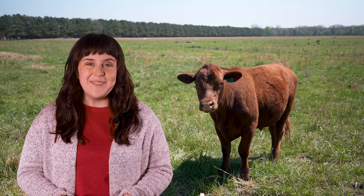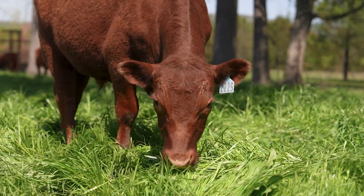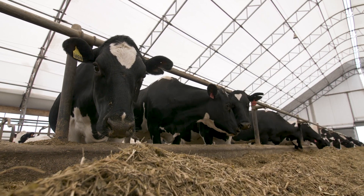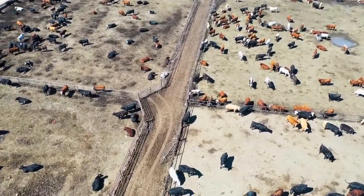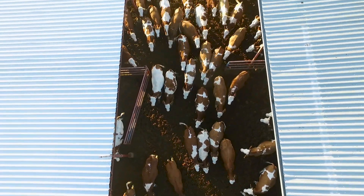Where do cows live? In roadside pastures, grazing on tall grasses, and taking naps in the sunshine, right? Not quite. Most store-bought beef comes from feedlots, where industrial agricultural companies raise as many cattle as they can fit on concrete or dirt lots, confining their cows in crowded, criss-crossing enclosures.